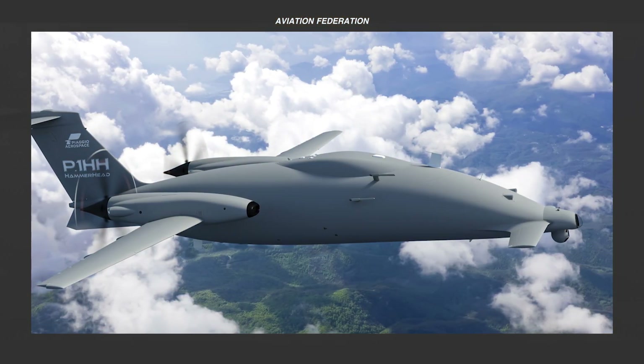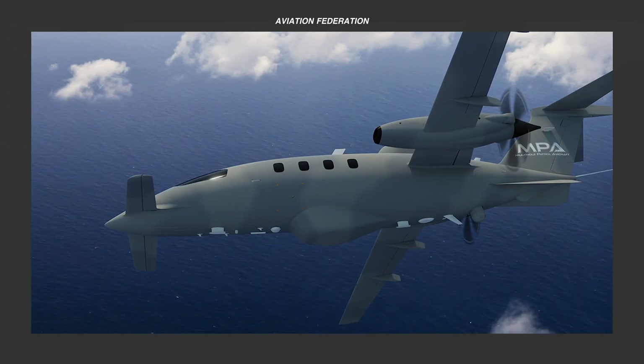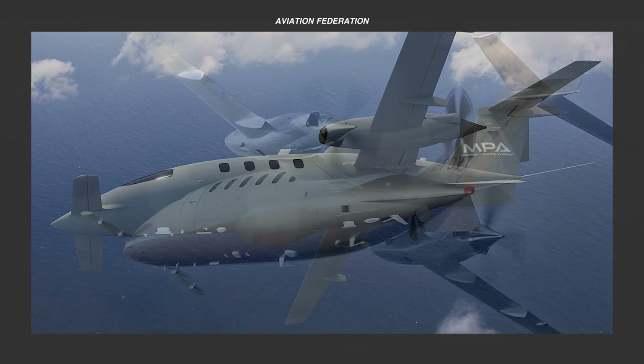Indeed, Piaggio Aerospace's defense and security aircraft demonstrate remarkable engineering and adaptability, making them strong choices for a wide range of specialized missions.